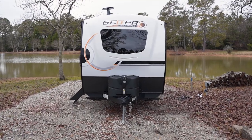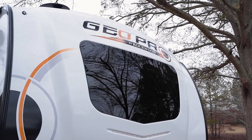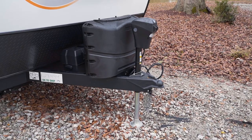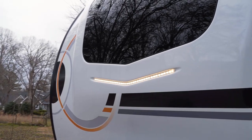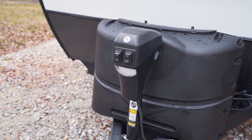Right up at the very front we have a rock guard down low, a molded front cap, and that automotive glass windshield we talked about. There are dual 20-pound propane tanks, some nice loading lights, and the electric tongue jack that really brings it all together.